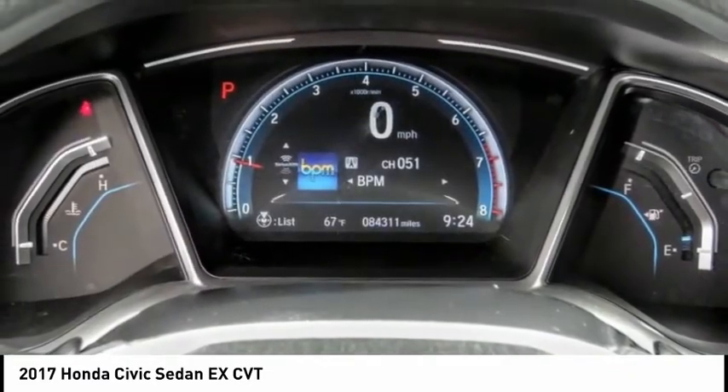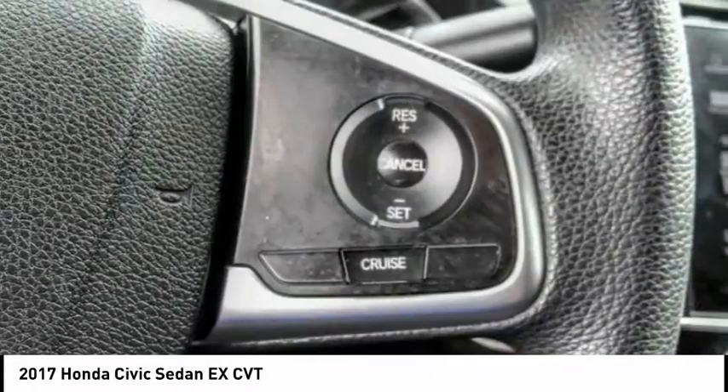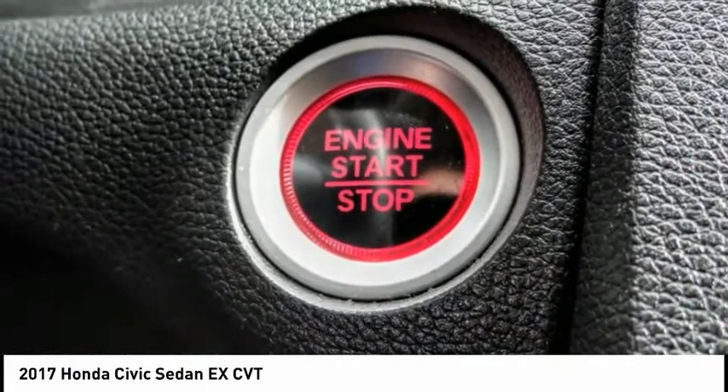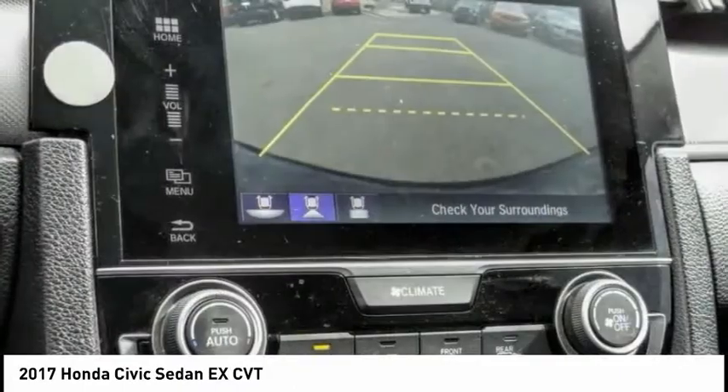Here are some of this vehicle's great options: electronic stability control, alloy wheels, brake assist, traction control, remote keyless entry, four-wheel disc brakes, speed control, power moonroof, rear window defroster, and Bluetooth.